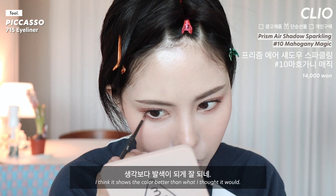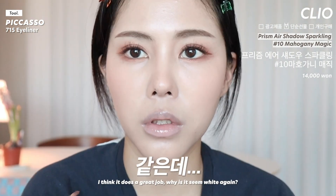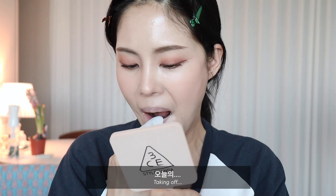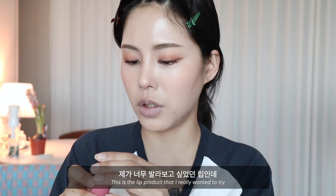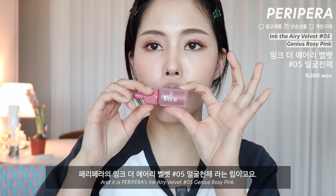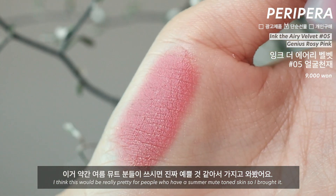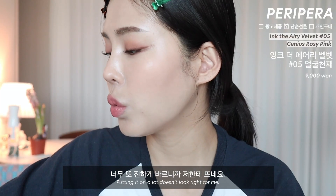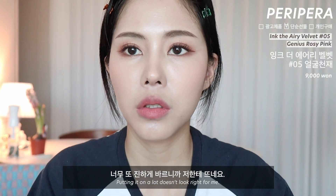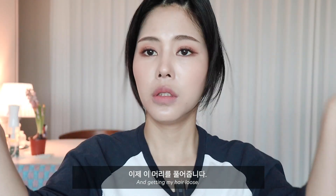클리오의 프리즘웨어 마오가니 매직이라는 컬러인데요. 생각보다 발색이 되게 잘 되네요. 색이 진하다기보다는 정말 발색이 잘 되는 것 같아요. 오늘의 엄청난 립을 거두어주고요. 제가 너무 발라보고 싶었던 페리페라의 잉크드웨어리 벨벳 '얼굴 천재'라는 립이에요. 이거 약간 여름 뮤트 분들이 쓰시면 진짜 예쁠 것 같아서 가지고 왔어요. 너무 진하게 바르니까 저한테 뜨네요. 색깔만 입히는 정도로 연하게 발라줄게요.